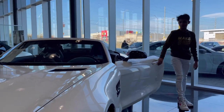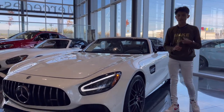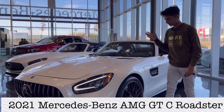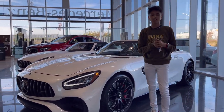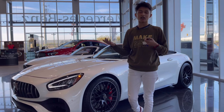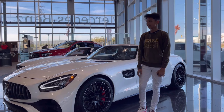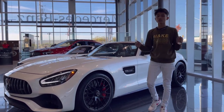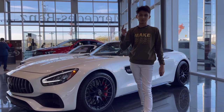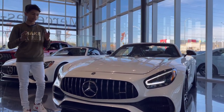Assalamualaikum everyone, welcome to my channel. Today the car I have for you is the 2021 Mercedes-Benz AMG GT C. A lot of people were asking me to review a Mercedes sports car — the iconic GT. Today I have the GTC, which is the convertible version, so I can show more of the inside. Let's not waste any time and start the full in-depth review, beginning with the front fascia.